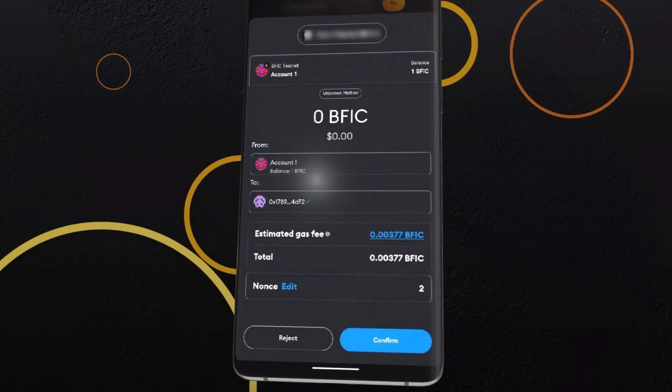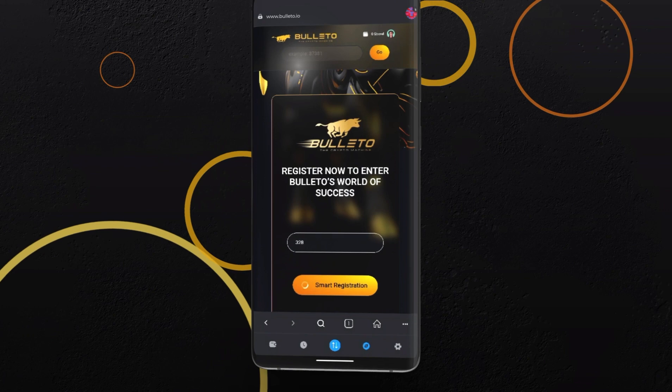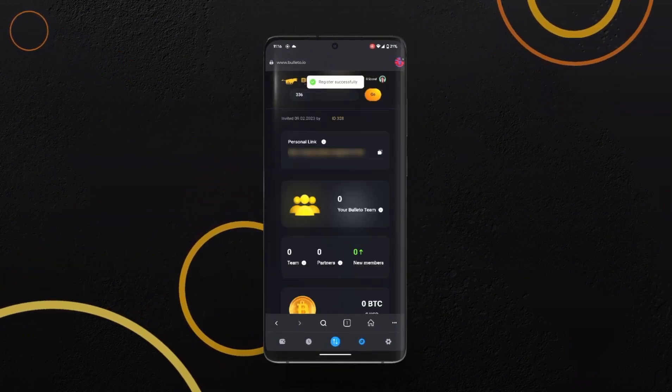MetaMask will show you the estimated gas fee in BFIC. Review the transaction and click Confirm. Congratulations — you have successfully registered on Bolito!